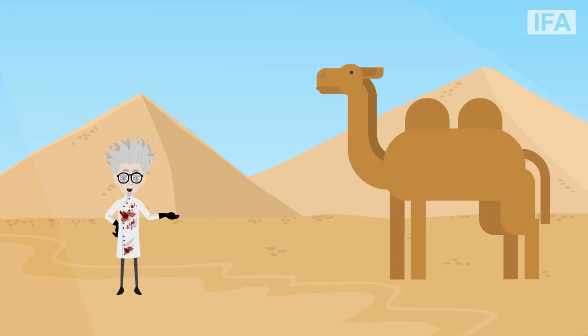Hello everyone. Do you know who is this peculiar animal? Yes, it's a camel.